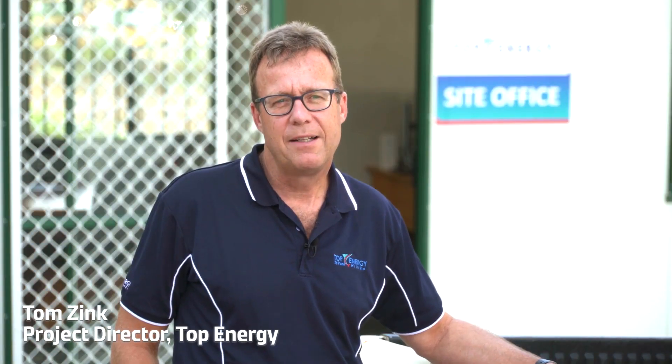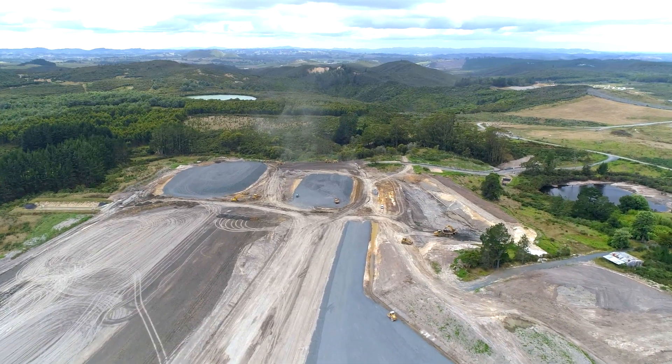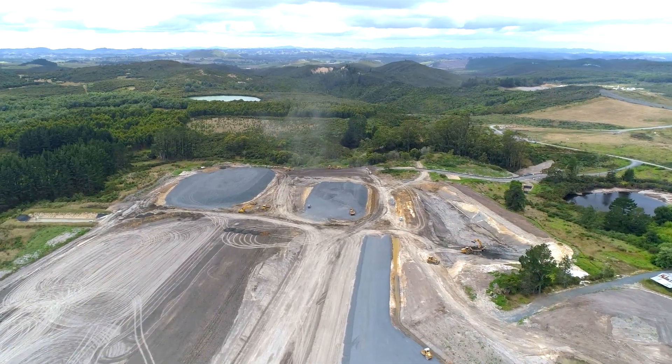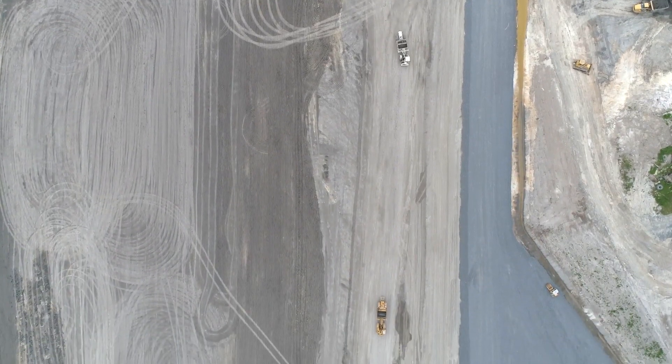We're building a new power plant, a geothermal power station with an output of over 31 megawatts. Currently the existing three small power stations generate 25 megawatts. So with the current 25 megawatts plus the one we're building at the moment, Northam will have the ability to generate just about all of their off-peak power locally from this geothermal power station.